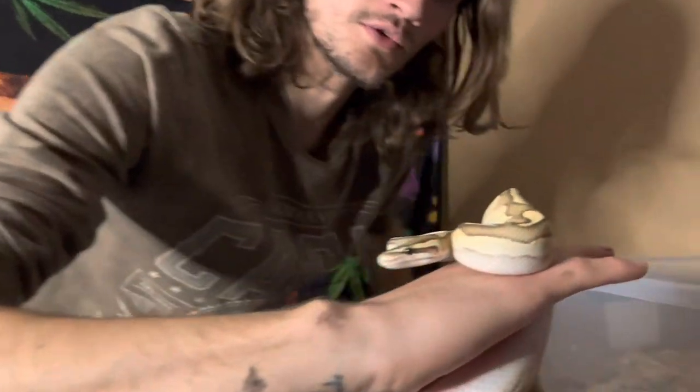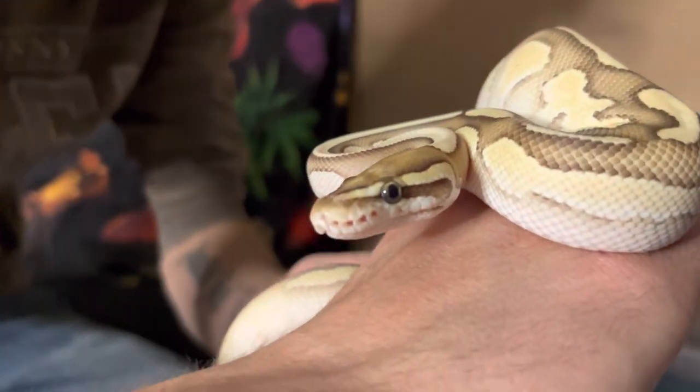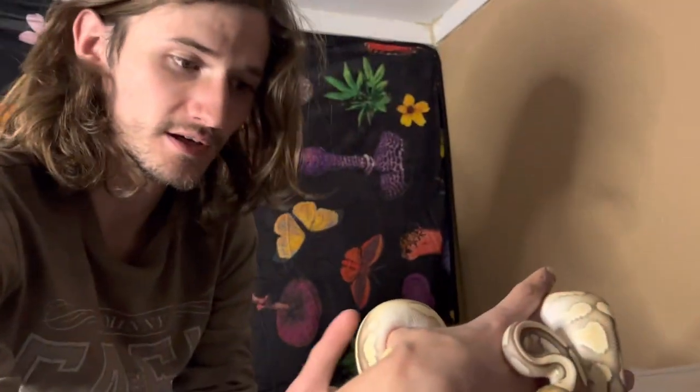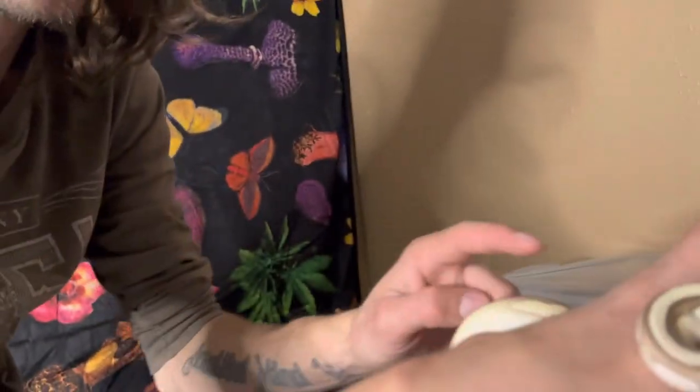But yeah, that's Halo. He's a cool little dude. I love his pattern. He also has a ringer — he's not het pied, but still a cool little ringer.